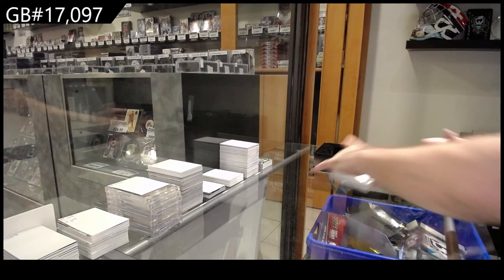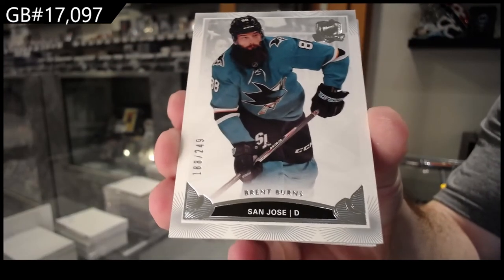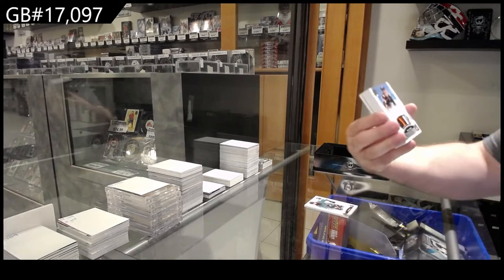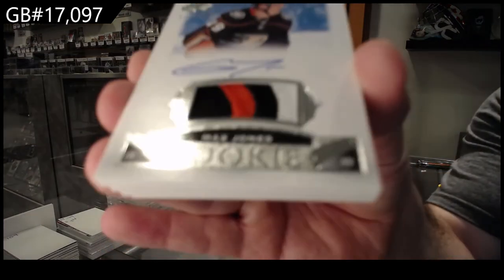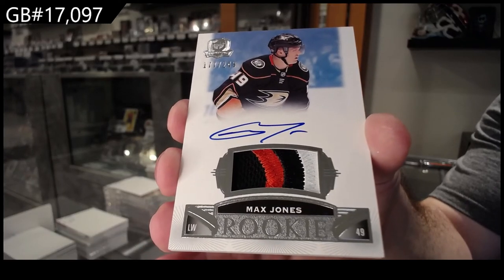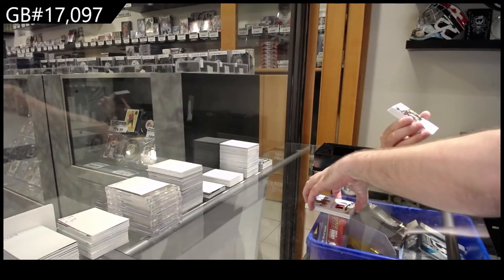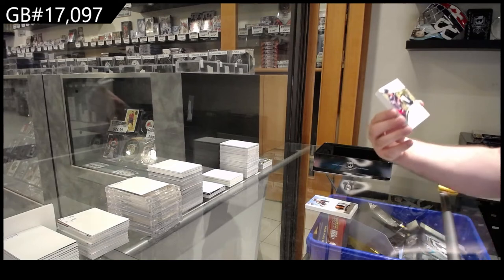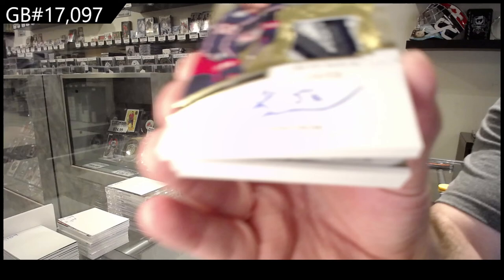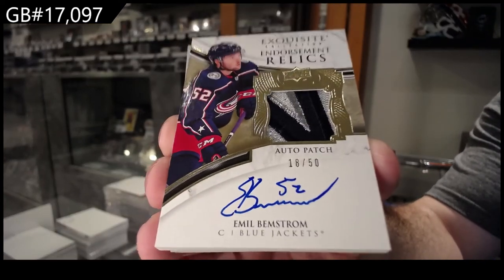For the San Jose Sharks, 249 — Brent Burns. For the Ducks, 249 — Max Jones. For the Blue Jackets, number 250 Endorsement Relics — Bamstrom, with a beautiful patch. Bamstrom!